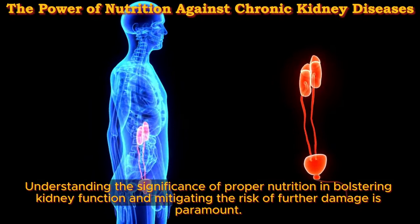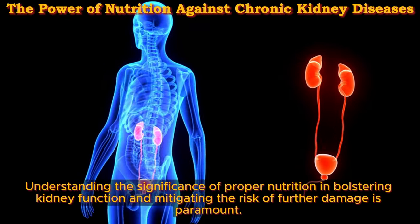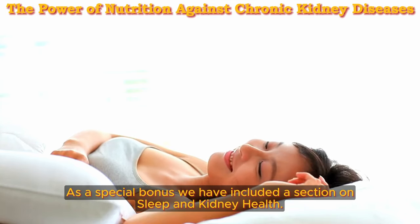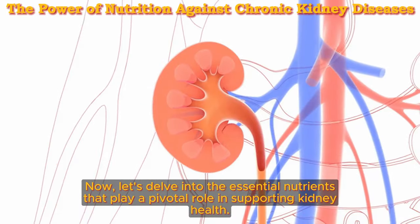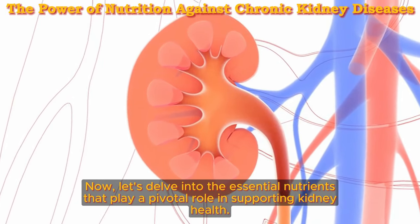Understanding the significance of proper nutrition in bolstering kidney function and mitigating the risk of further damage is paramount. As a special bonus, we have included a section on sleep and kidney health. Now let's delve into the essential nutrients that play a pivotal role in supporting kidney health.